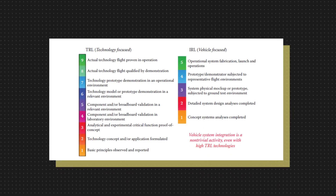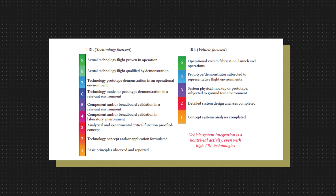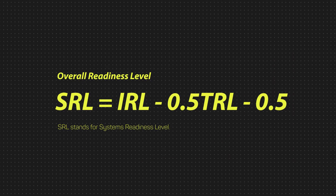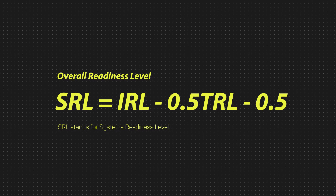An additional metric is used called Integrated Readiness Level, or IRL. This represents the vehicle's readiness when different components work together. The overall readiness is then calculated with a formula putting both TRL and IRL together — you want both of them to have a high score to have a high overall readiness level. Now let's shift back to Starship.